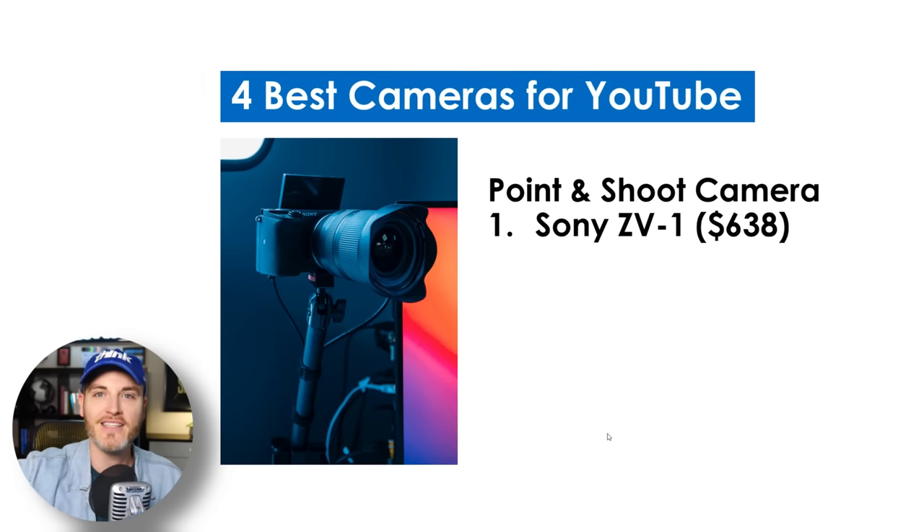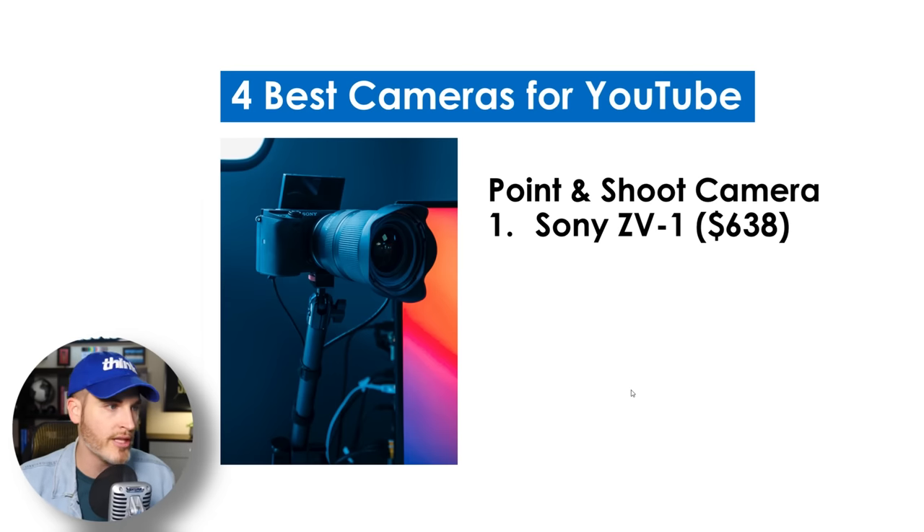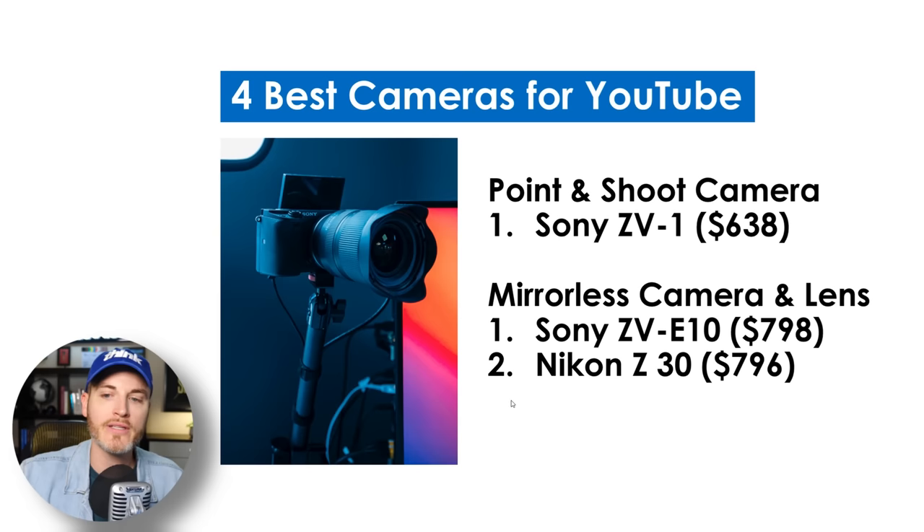So what are the four best cameras for YouTube considering all 13 things we just talked about? Number one is the Sony ZV-1. You've got the screen to see selfie, you've got a microphone jack, and it's great for live streaming. This is one of my top recommended cameras — we love it at Think Media. It really checks all of the boxes. It is just a one inch sensor, but it's an absolutely amazing camera. Moving into mirrorless cameras, the Sony ZV-E10 has been making major waves.